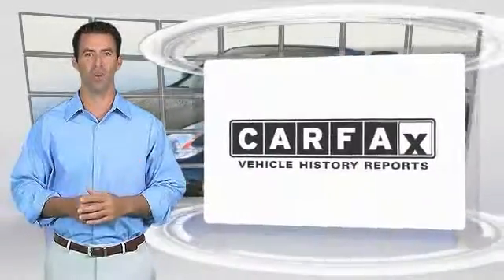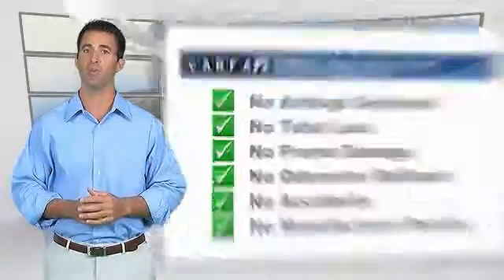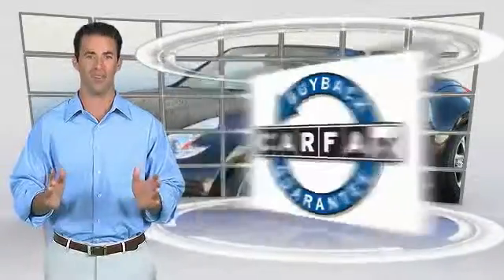Here's another high quality vehicle with the CARFAX vehicle history report. Be sure to find a complimentary copy of this report online or contact the dealership. This vehicle qualifies for the CARFAX buyback guarantee and warranty.